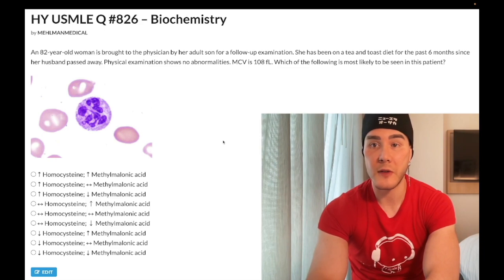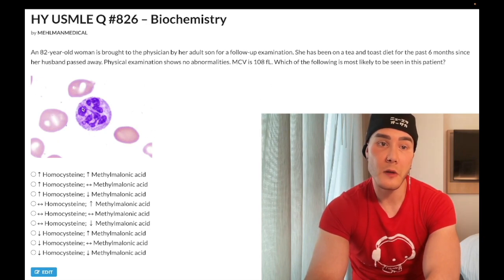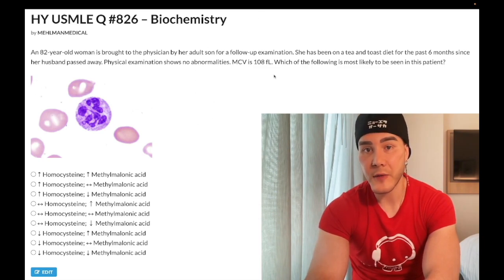82-year-old woman has been on a tea and toast diet for the past six months, and her physical exam shows no abnormalities. MCV is elevated at 108 — it should be 80 to 100 — and we have a hypersegmented neutrophil here. Many of you watching this clip are wondering how we're supposed to differentiate between B9, which is folate, and B12 deficiency, since we don't have enough information.